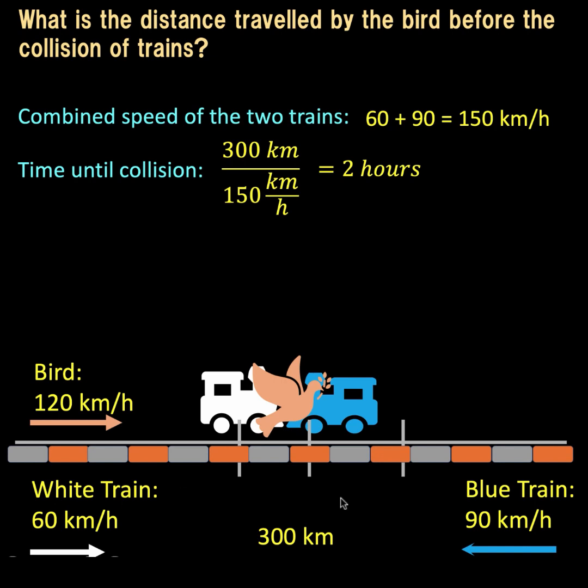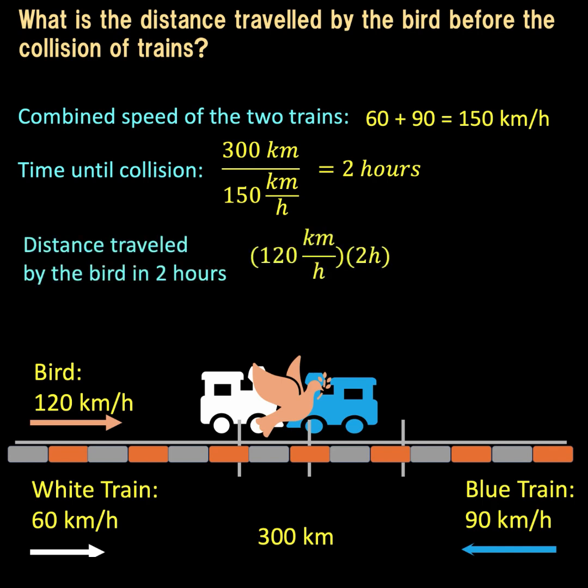After 2 hours, the white and blue trains collide. Since the bird's speed is 120 kilometers per hour, the bird would have traveled 120 times 2, or 240 kilometers, in that same span of time. So the answer to this puzzle is 240 kilometers. This assumes the bird travels at a constant speed and we ignore deceleration when it changes direction. Thank you very much, and we hope to see you again in our next puzzle!